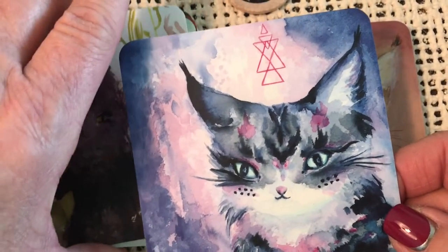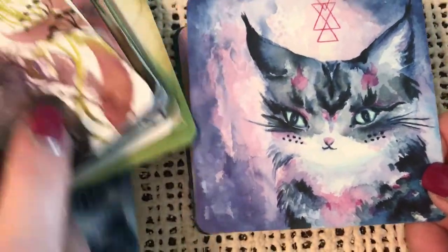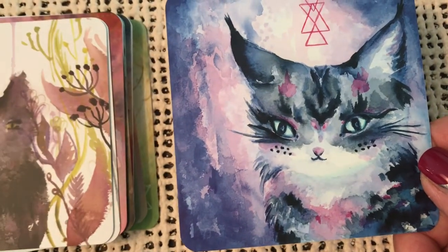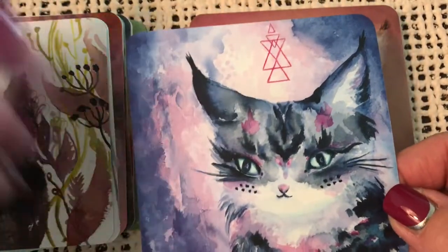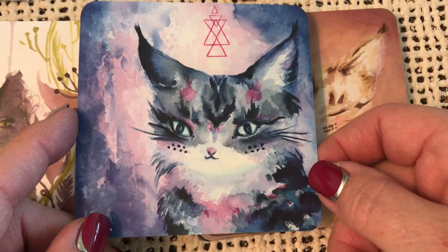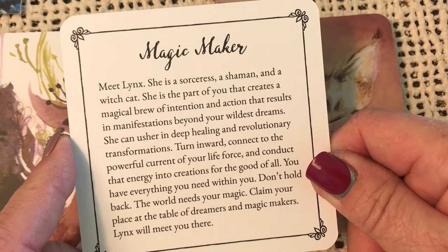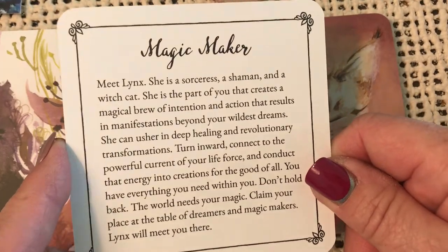There's the card that I received the little bonus for. So I've got a smaller version and here's the standard version — that's actually her business card, I guess. This must be an image she holds particularly dear and is proud of. Magic Maker — meet Lynx. She is a sorceress, a shaman, and a witch cat. She is the part of you that creates a magical brew of intention and action that results in manifestations beyond your wildest dreams.